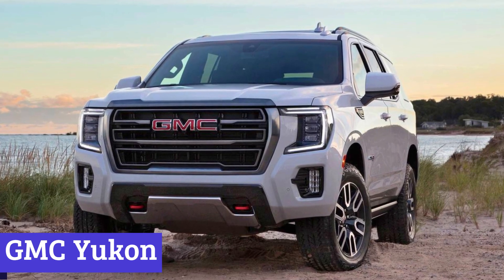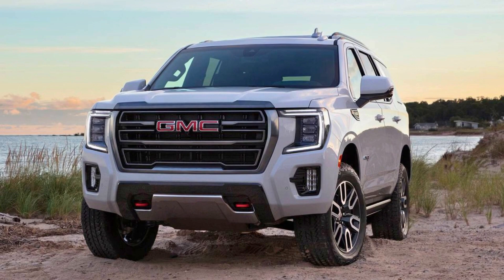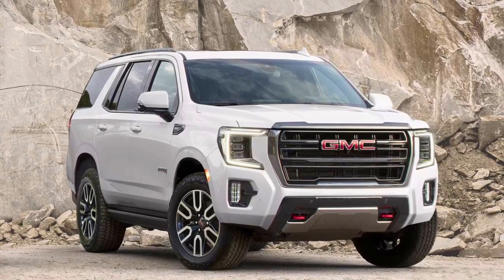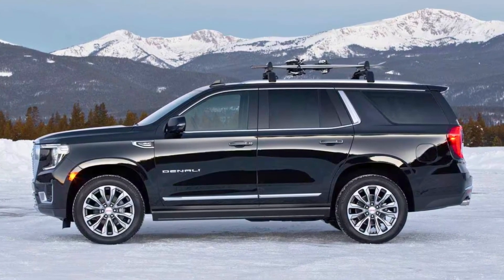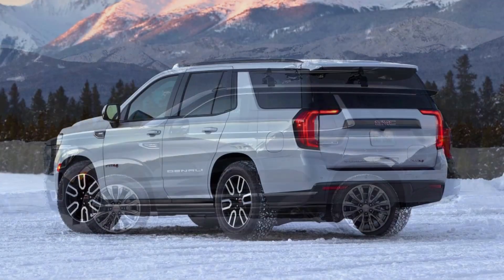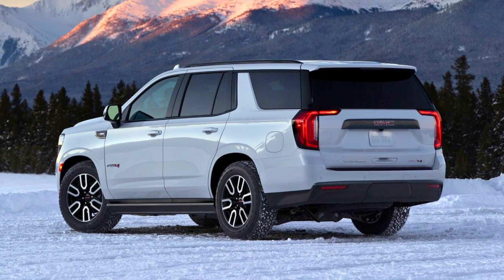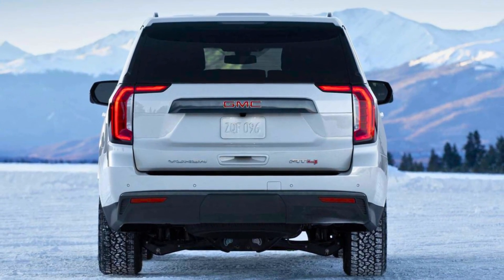Number 2: GMC Yukon. The GMC Yukon is a full-size SUV designed to accommodate up to nine passengers. Under the hood, you'll find a range of potent engines capable of producing up to 420 horsepower, all paired with a smooth-shifting 10-speed automatic transmission. The Yukon lineup consists of five distinct trims, starting from the SLE and culminating in the Denali Ultimate. In the technology department, the GMC Yukon shines with its 15-inch diagonal head-up display, 13 camera views, and seamless integration of Apple CarPlay, with large driver-focused displays offering vivid at-a-glance information.